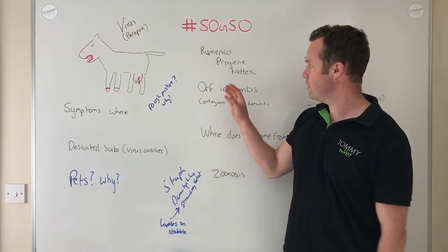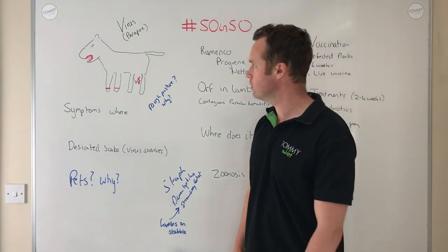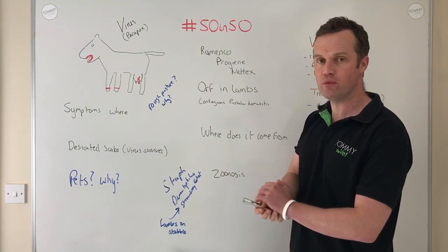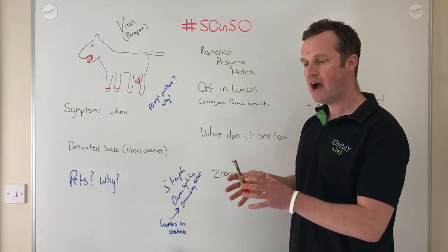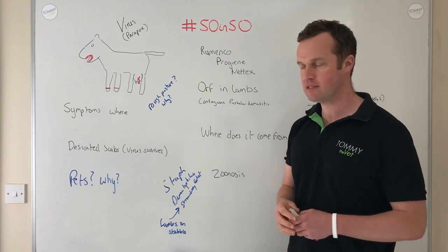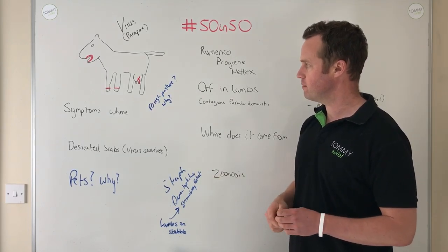Back with 50 in 50, and today I'm going to talk about ARF and lambs. Thanks to Remenco Progenetics for supporting putting these 50 blogs together over the next 50 days. We're coming towards the end of it and I've been asked the question about ARF and lambs, specifically about treatments, but I want to cover ARF broadly and topics that people have asked me to cover.